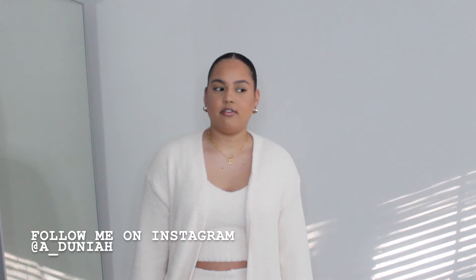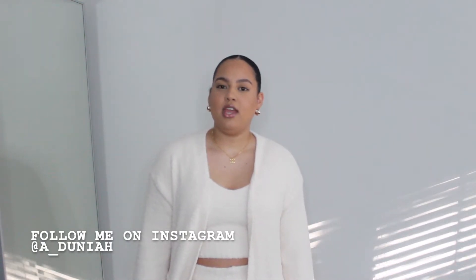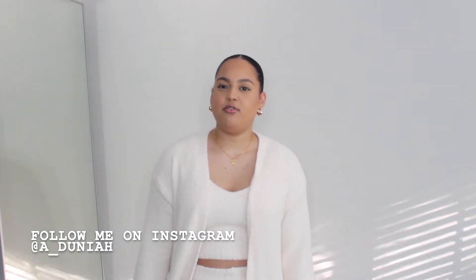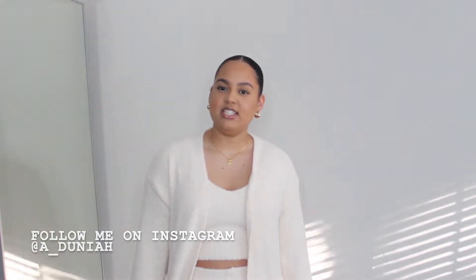Hi guys, it's me Dunia. I'm back — welcome to my channel if you're new, and if you're not, welcome back. Today I'm super excited to be showing you guys a few pieces that I've been collecting from Oh Polly, Pretty Little Thing, Walmart, Missguided, and also a few vintage designer pieces. Without further ado, let's get right into the video.